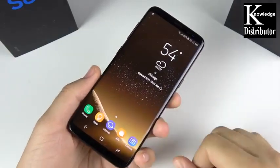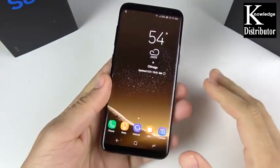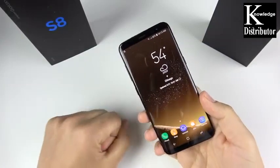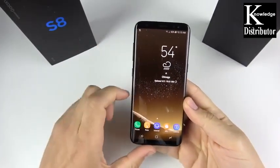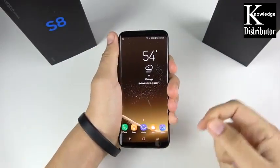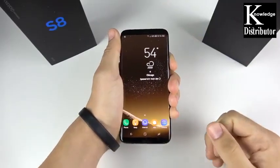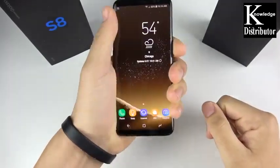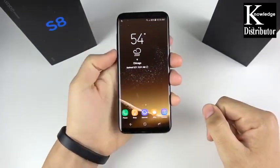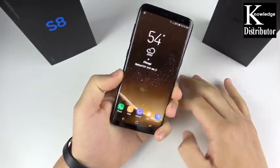I'm not going to go deep on specs — we have a Snapdragon 835 and 4 gigs of RAM, you guys know this already. The body of the S8 has been pretty great. The Galaxy S9 is a little shorter but wider, which means the S8 has a more comfortable feel in the hand side to side. I really do like how narrow the S8 feels when reaching a thumb over.